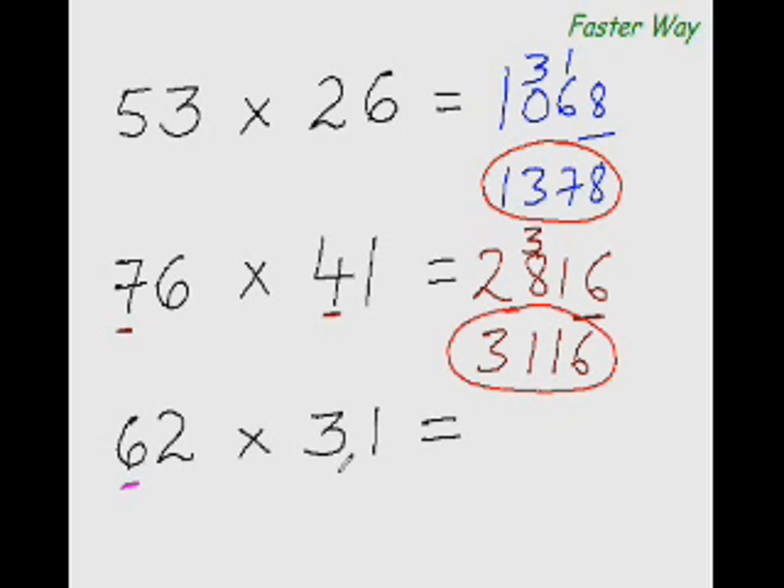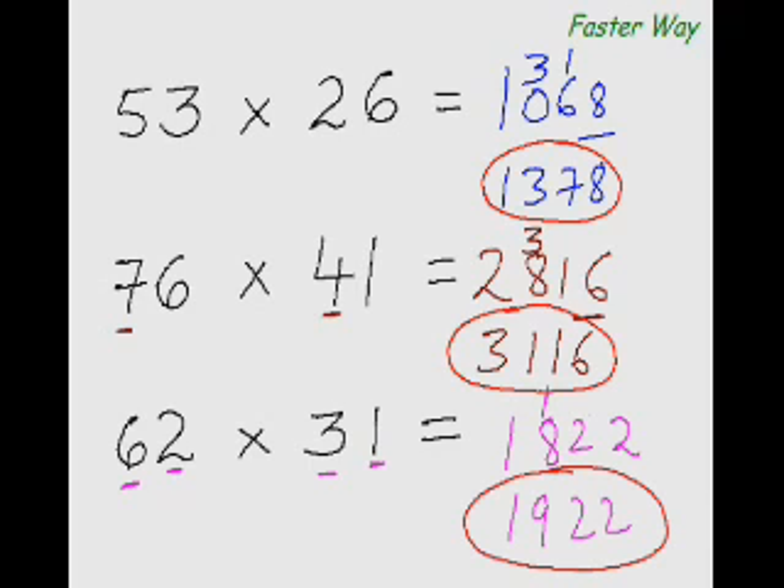Once again: 6×3 is 18. Then 6×1 is 6, plus 3×2 is 6 — 6 plus 6 is 12. And 2×1 is 2, so I put 2 here. 18 plus 1 is 19, giving the answer 1922.